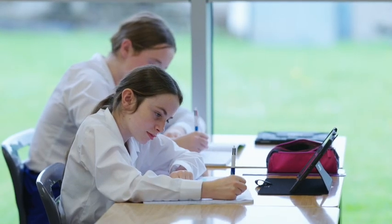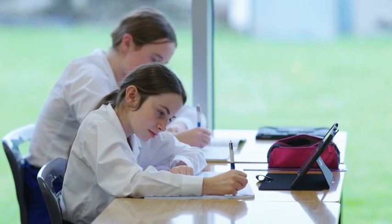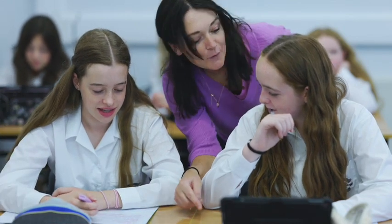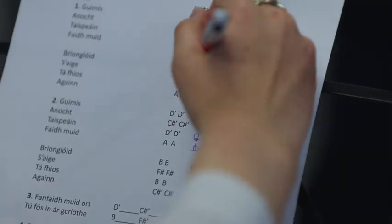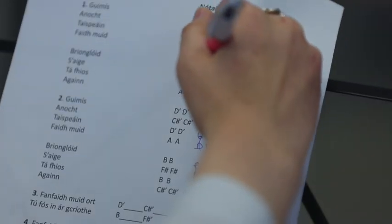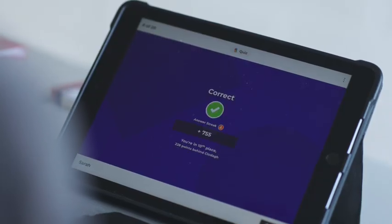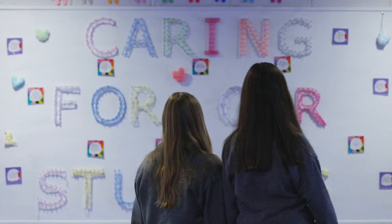Teaching and learning of the highest quality is the hallmark of a Loretto education. Our one-hour classes support a more meaningful learning experience in each lesson while creating an overall sense of calmness during the school day. Our students love that they only have six lessons to prepare for on any given day, making it easier to plan their day and manage homework assignments.